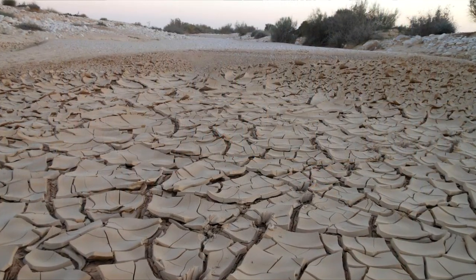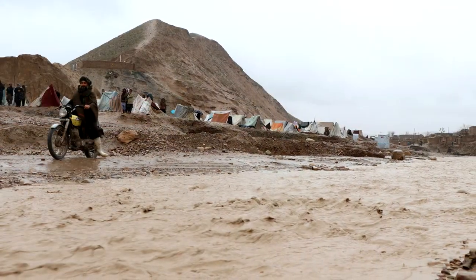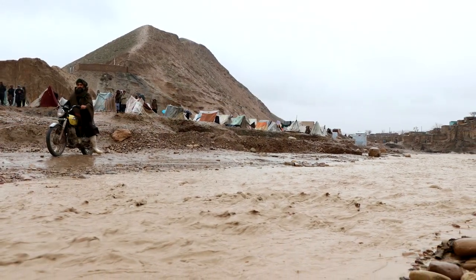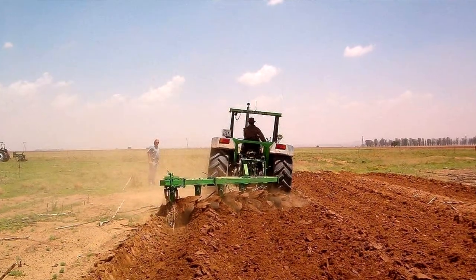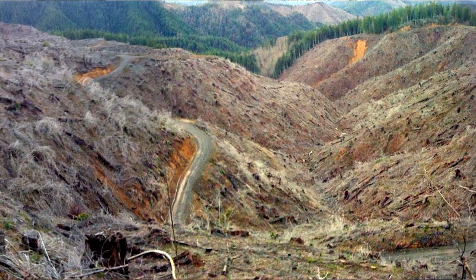But first, let's set the context. The world right now, and has been for millennia actually, the numbers of floods and droughts have been going up over historic time. That's because we've been destroying more and more of the world's ecosystems, or degrading and damaging them. So we're on a downhill slope and we need to turn things around.